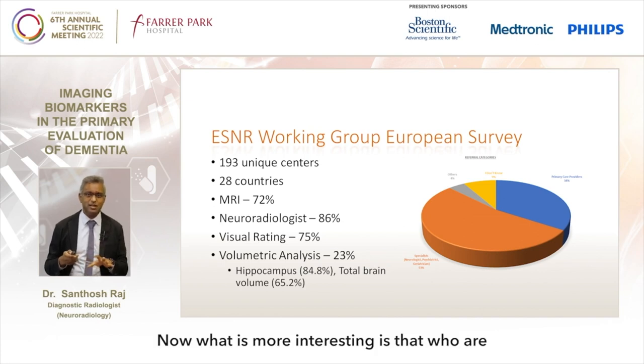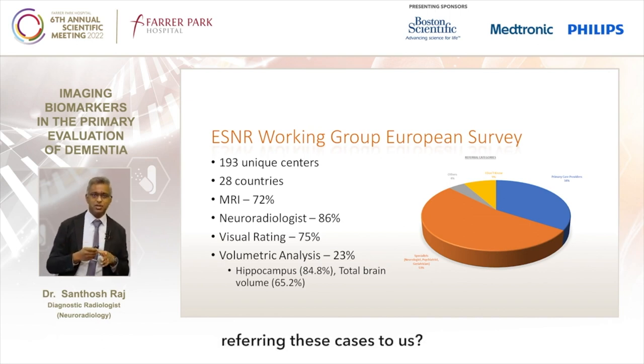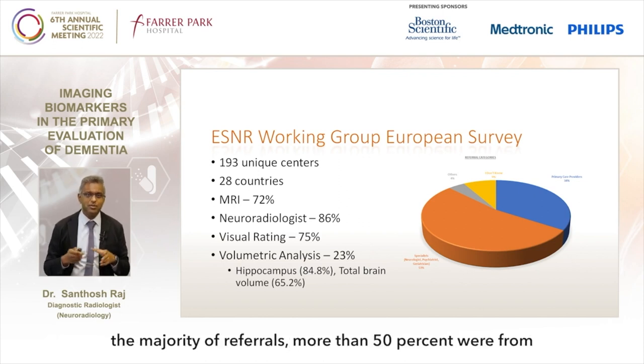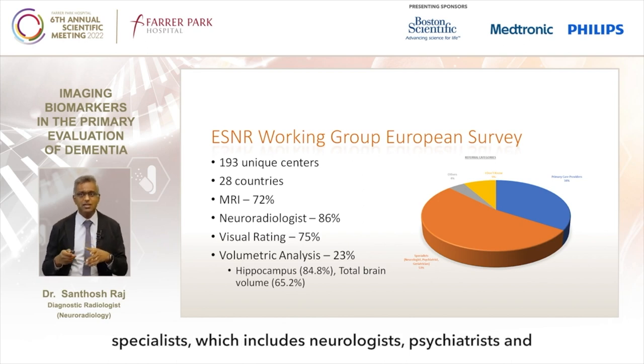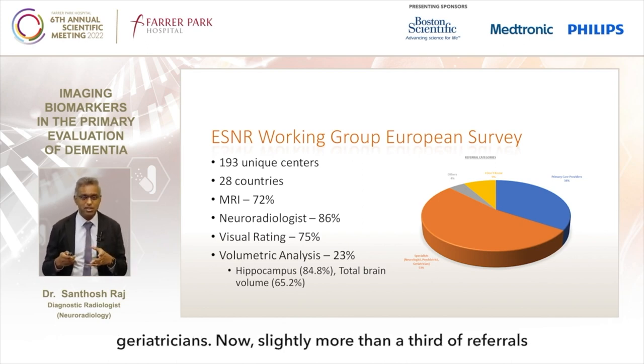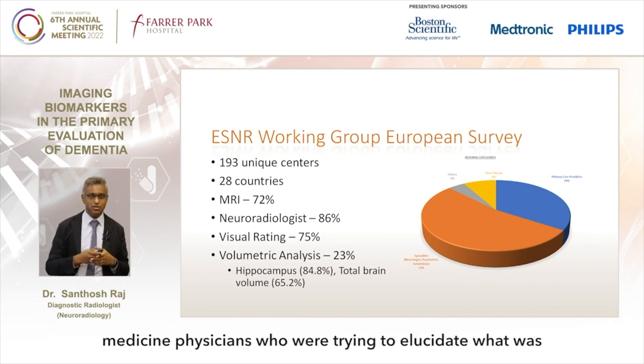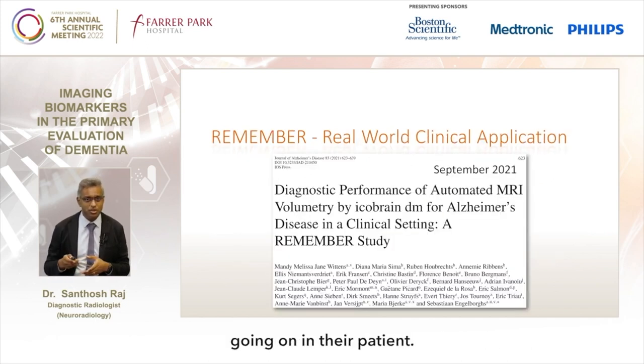What is more interesting is who is referring these cases. The majority of referrals - more than 50% - were from specialists, including neurologists, psychiatrists and geriatricians. Slightly more than a third of referrals also came from primary care physicians, GPs and family medicine physicians who were trying to elucidate what was going on in their patient.